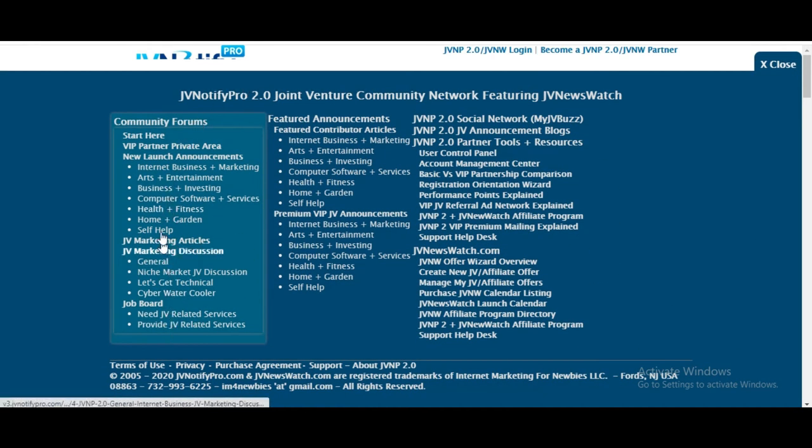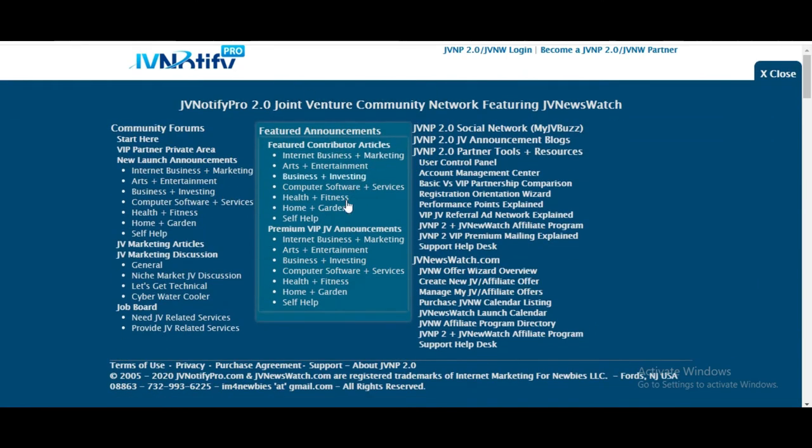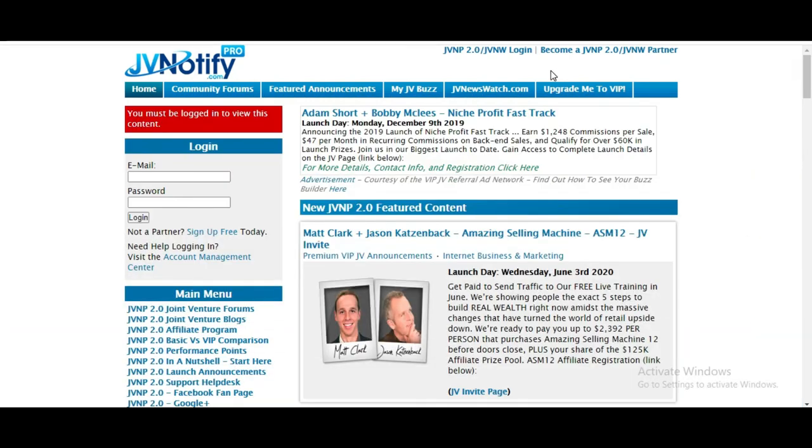Look — internet business and marketing, arts and entertainment, business investing, computer software, health, niche marketing, tech, general stuff. A ton of things. There are feature announcements, all down here again in sub-niche markets.